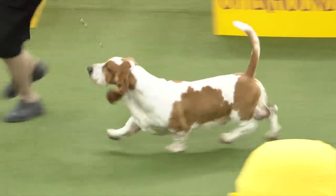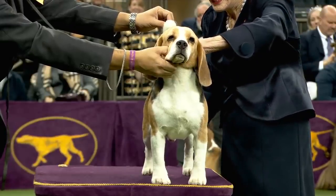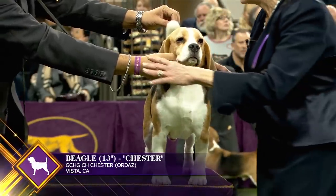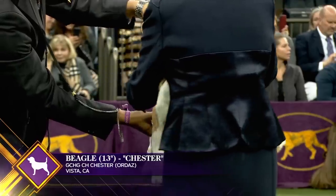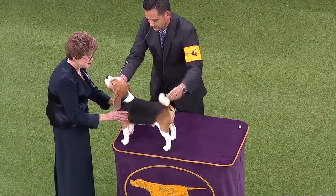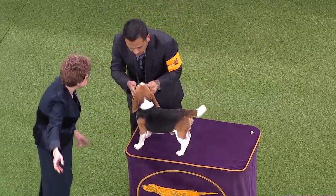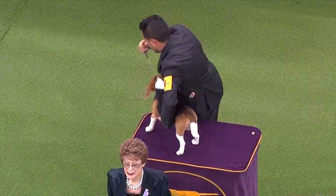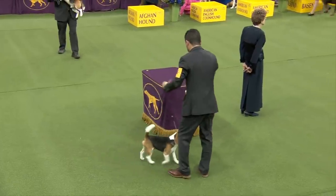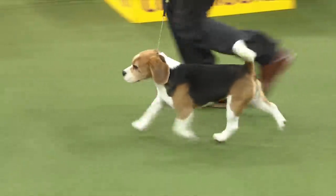The Beagle is a compact scent hound coming in two sizes: under 13 inches and between 13 and 15 inches. Whether baying at a fresh scent or on the lap of an adoring child, the Beagle's comical nature and heartiness make it an excellent family pet. This is 13-inch Beagle number 46 — this is Chester, shown by Christian Rangel.